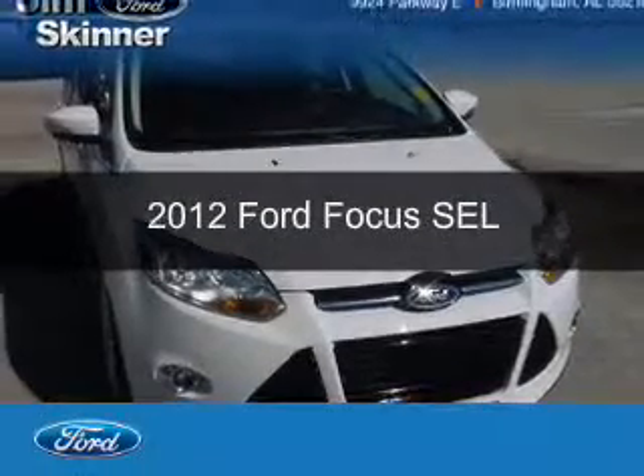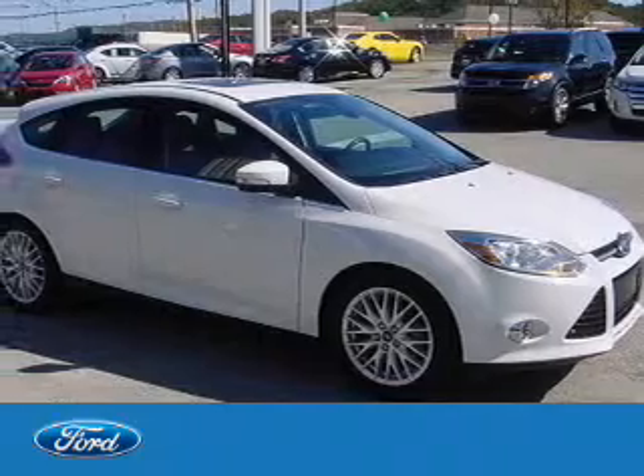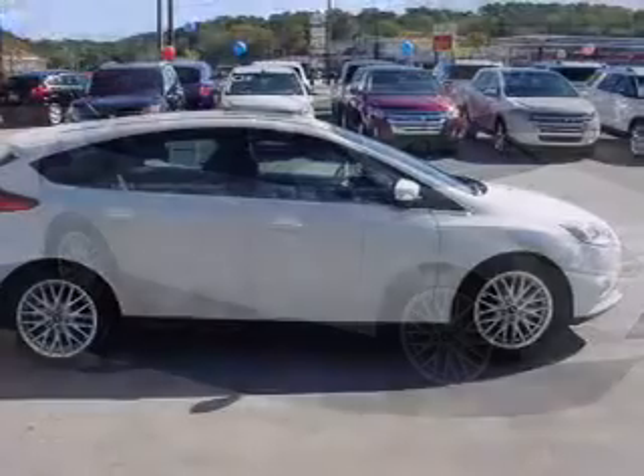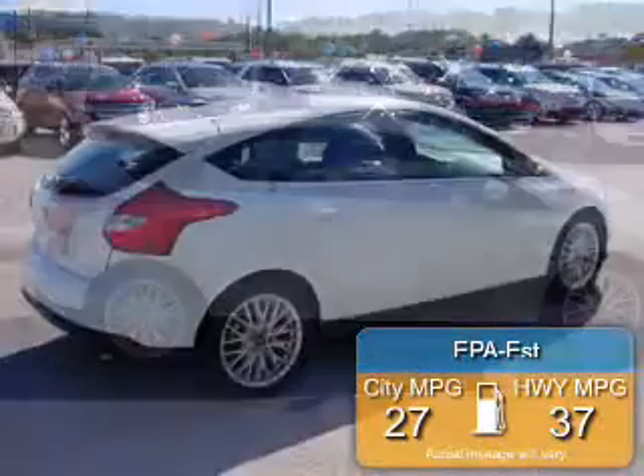This is a used 2012 Ford Focus, powered by front-wheel drive, a 2-liter, 4-cylinder engine, and a 6-speed automatic transmission. Great fuel efficiency saves you money by requiring fewer trips to the gas station.